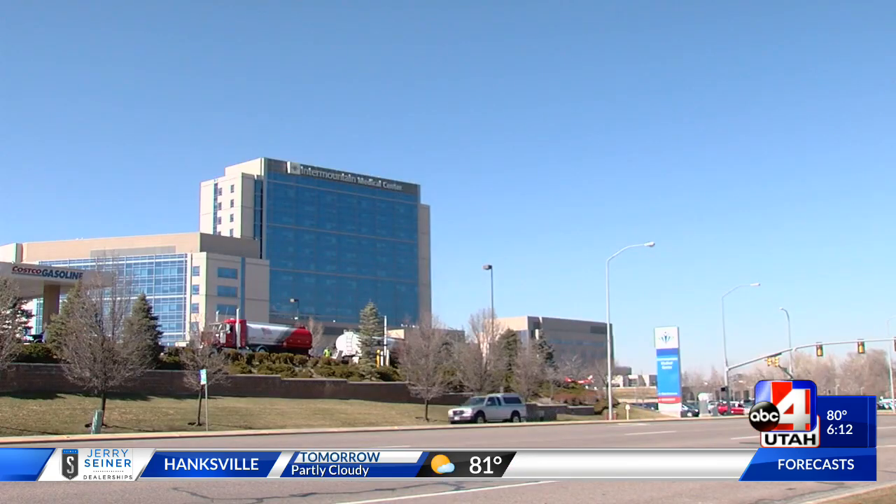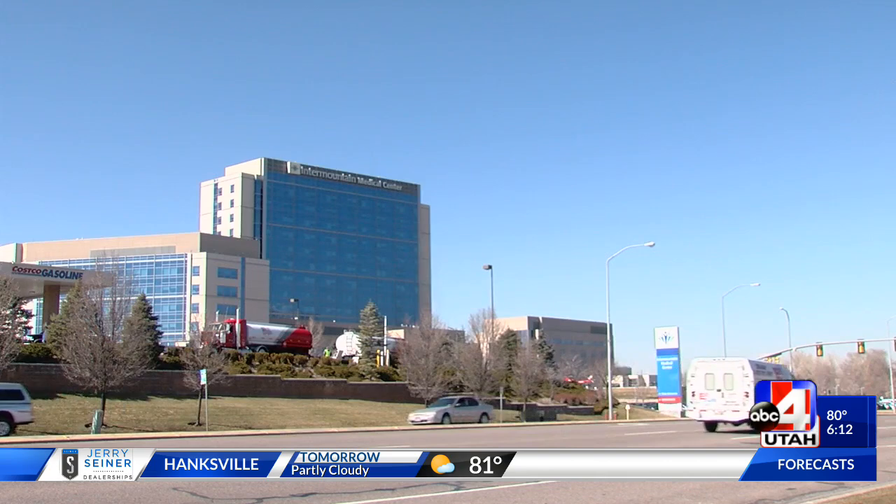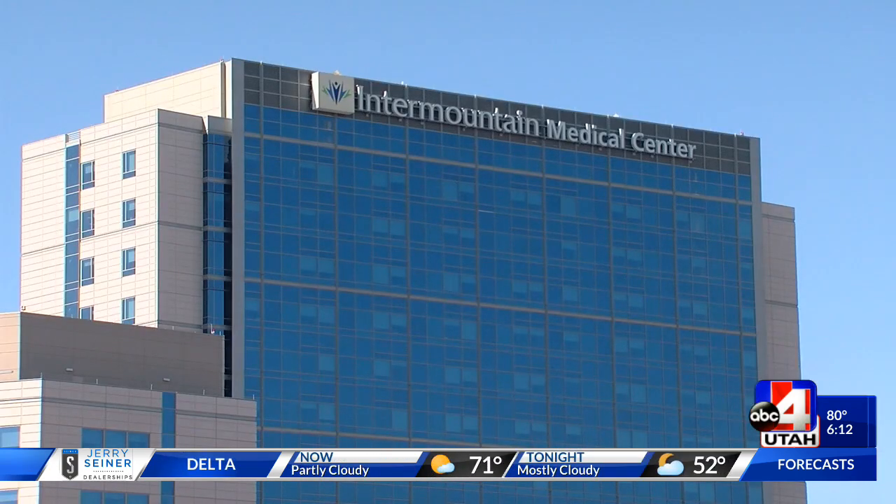We find a tumor in the office so we already know we have a tumor, and what we want to know is are there more tumors that I can't see with my eye. Intermountain Medical Center was the first hospital in Utah and the Intermountain West to have the innovation.